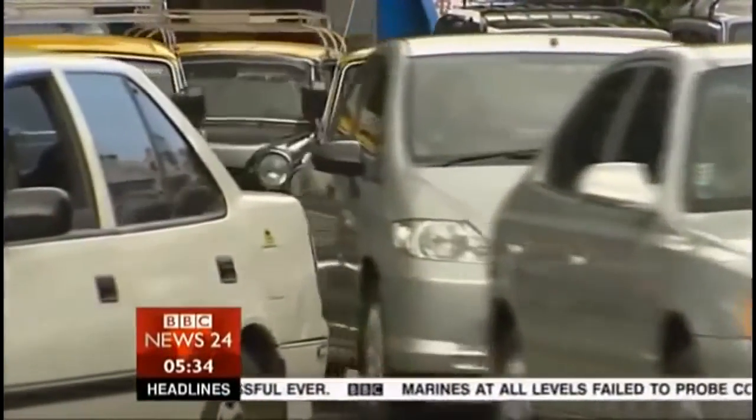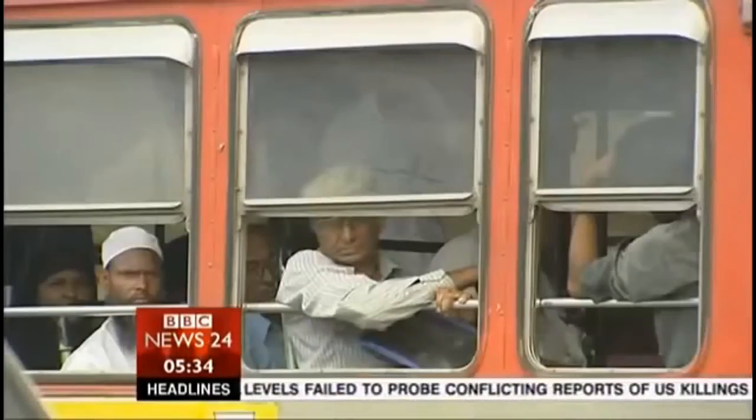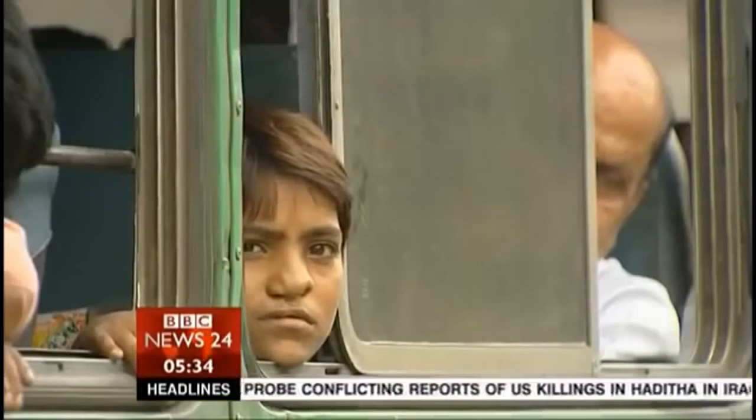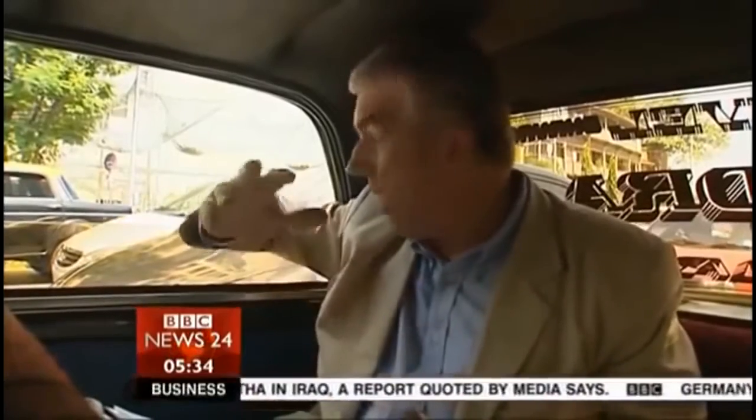Most of India's roads are hopelessly inadequate, part of a lousy infrastructure. But what's holding India back? Partly it's the need to persuade people in overcrowded areas to move out of the path of modernisation. They can't be forced out of the way. It's called democracy.